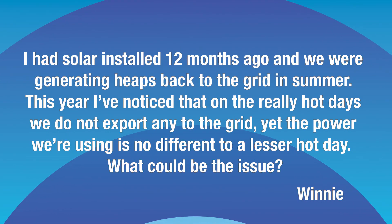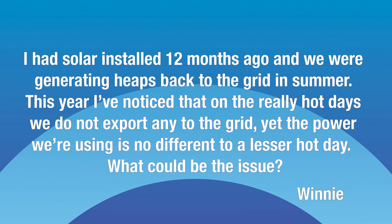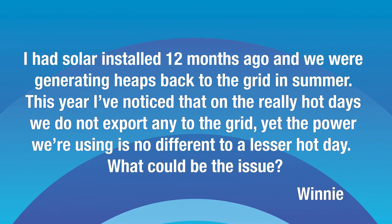Now this one's from Winnie. I had solar installed 12 months ago and we were generating heaps back to the grid in summer. This year I've noticed that on the really hot days we do not export any to the grid, yet the power we're using is no different to a lesser hot day. What could be the issue?